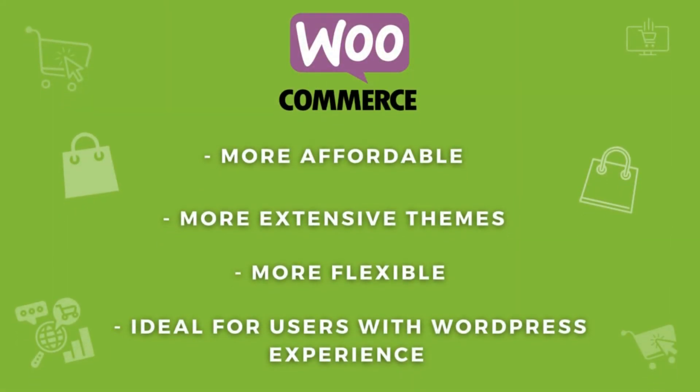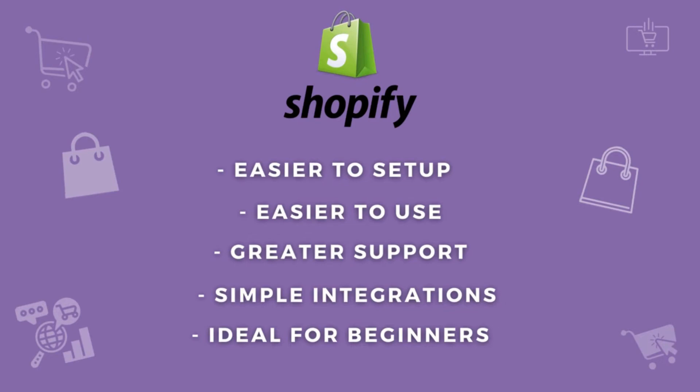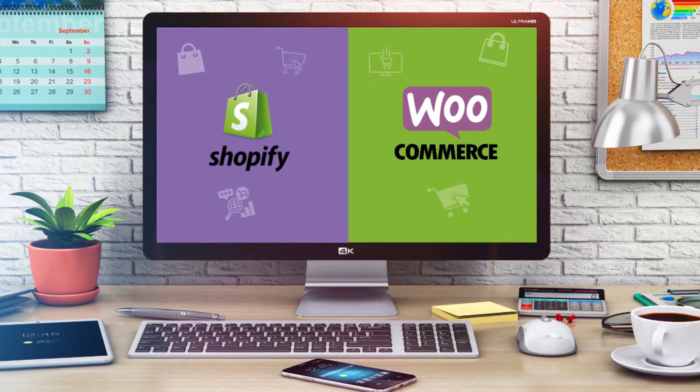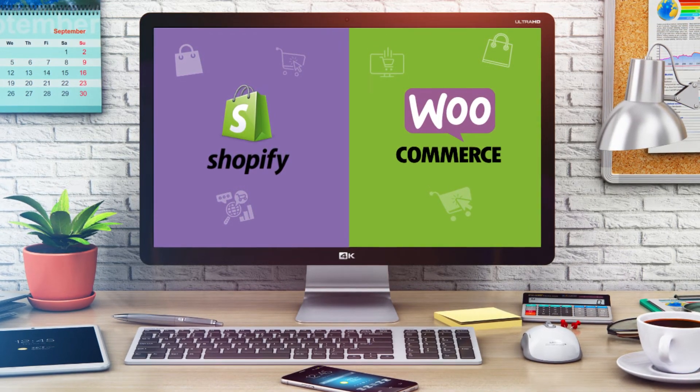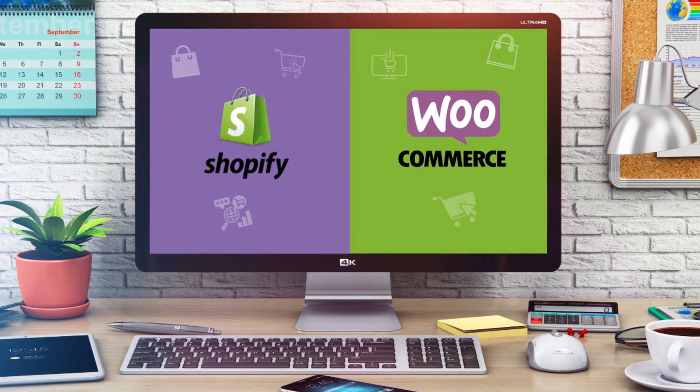To sum up our comparison of WooCommerce versus Shopify: WooCommerce is more affordable, has more extensive free and paid themes, has more flexible customization options, and is ideal for those with WordPress experience. On the other hand, Shopify is easier to set up, easier to use, has greater support, simple integrations, and is ideal for beginners. Take the time to decide on the best e-commerce platform for you and your small business based on your requirements and skill level.